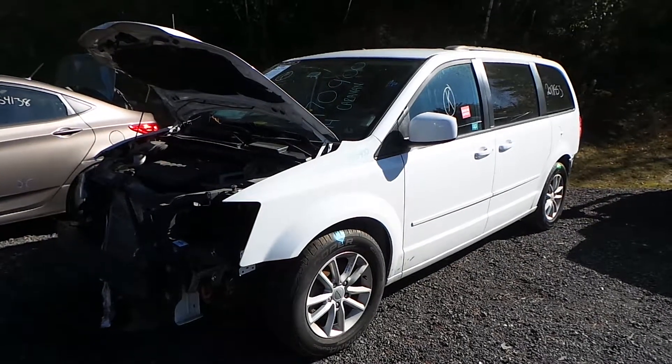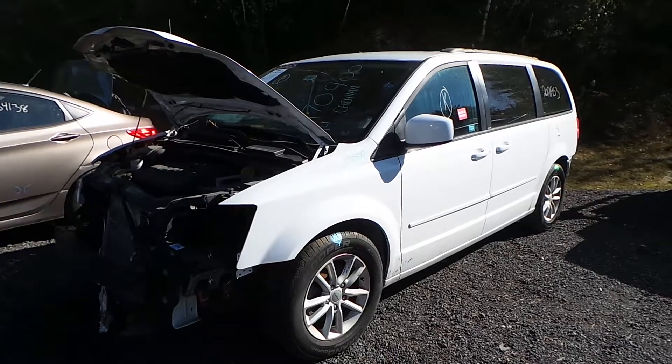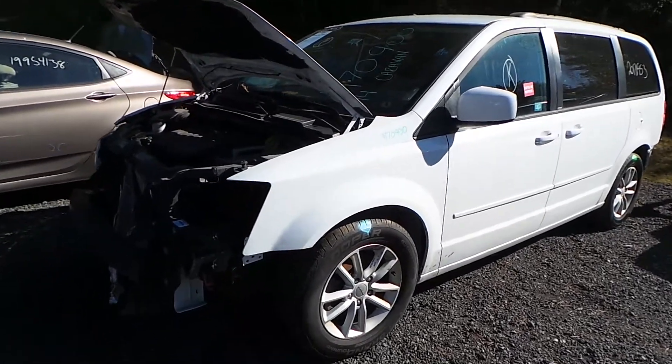Hi, this is Alex with New England Auto and Truck Recyclers. Today we are parting out a 2014 Dodge Grand Caravan, stock number M7900.